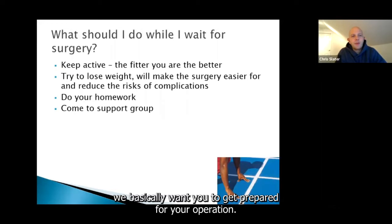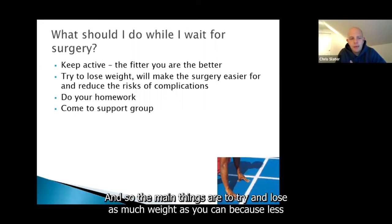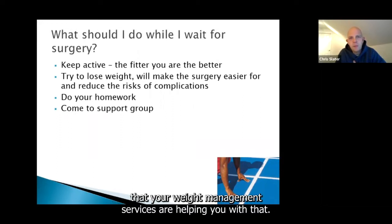While you're waiting for surgery, we basically want you to get prepared for your operation. There are long waits at the moment and we know that. The main things are to try and lose as much weight as you can, because the less abdominal fat you have the better — the quicker and safer the operation. We also want you to be as fit and active as possible, increasing your exercise tolerance and getting into good dietary habits.